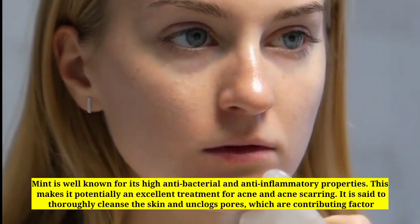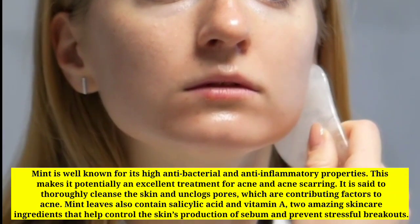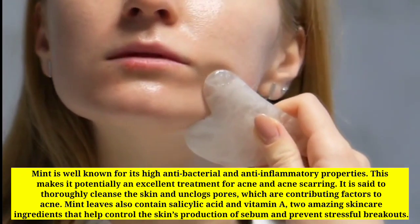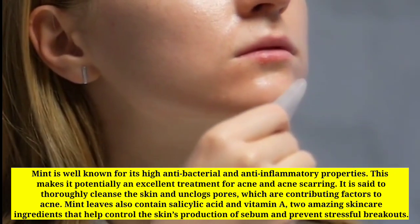Mint is well known for its high antibacterial and anti-inflammatory properties. This makes it potentially an excellent treatment for acne and acne scarring. It is said to thoroughly cleanse the skin and unclog pores, which are contributing factors to acne.